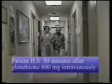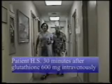The patient was given 600 milligrams of glutathione intravenously. 30 minutes later, he is noted to be walking with much more fluidity and much better balance. He turns 180 degrees with much less difficulty and does seem to rely upon his assistant much less. Steps are, in fact, much longer than prior to the glutathione, and overall the patient is feeling dramatically improved.